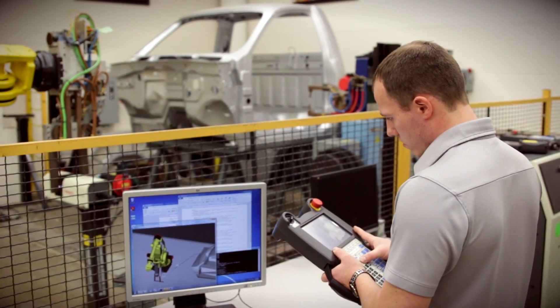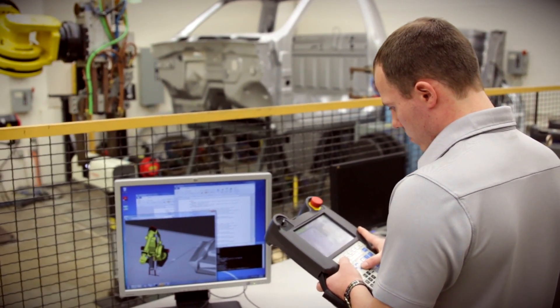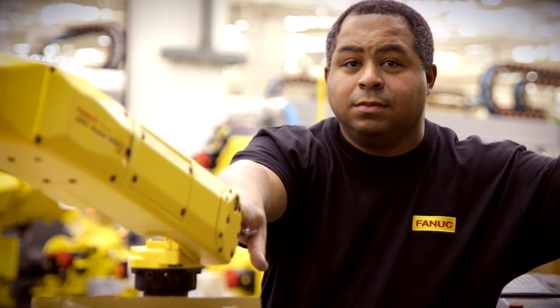I'm definitely much happier after getting my degree at OCC and getting a job in the field of robotics. Now, thanks to the education that I received at OCC, I have a bright future in robotics.